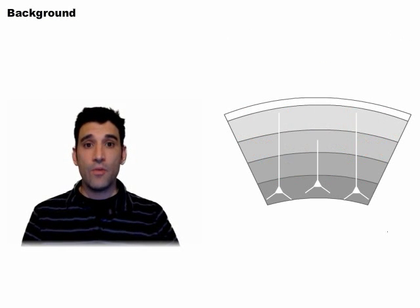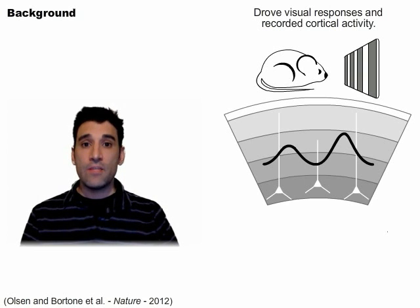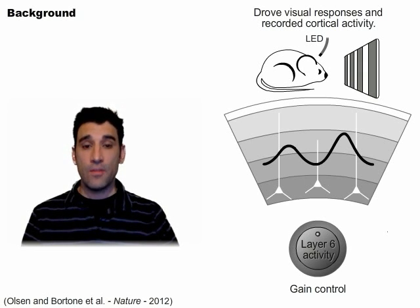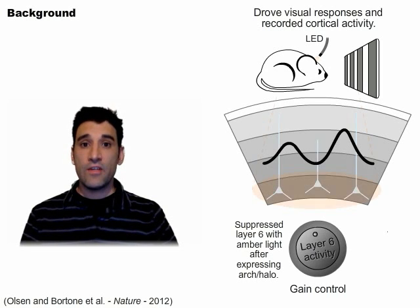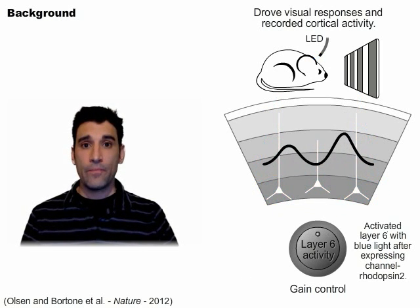A recent publication from our lab utilized one of these mouse lines, the NTSR1 Cre from Gensat, to alter the activity of a subpopulation of excitatory neurons in layer 6 of the visual cortex. In this study, we found that this subpopulation modulated the gain of cortical responses to visual stimuli, such that suppressing layer 6 increased activity in the rest of the cortex, while activating layer 6 suppressed cortical responses to visual stimuli. Surprisingly, the inhibition caused by layer 6 activation seemed in large part due to the direct recruitment of cortical inhibitory neurons, as opposed to indirectly by suppressing the thalamus.